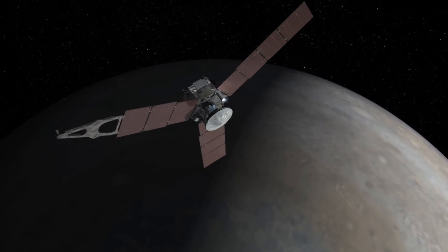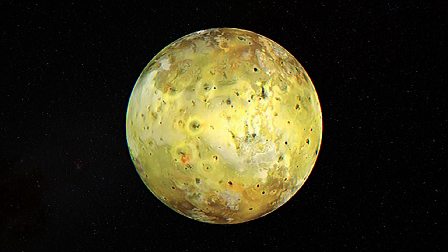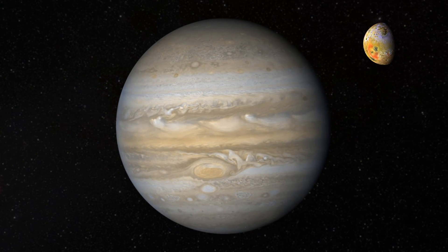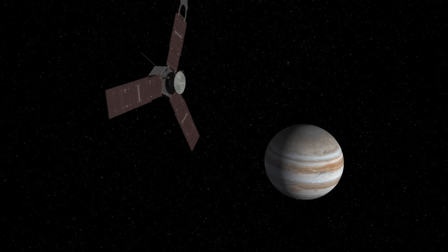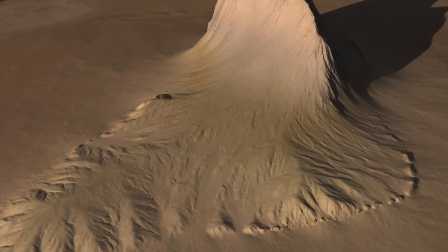NASA's Juno spacecraft has captured unprecedented images and data from Io, one of Jupiter's moons known for its dramatic volcanic activity. Juno's close approaches to Io have allowed it to photograph extensive lava lakes and towering mountains, showcasing the moon's intense geological dynamics.